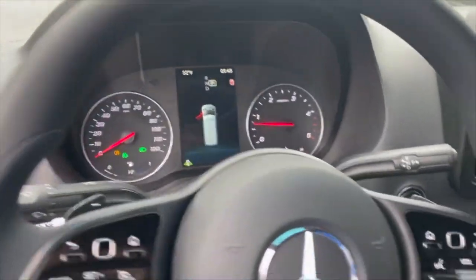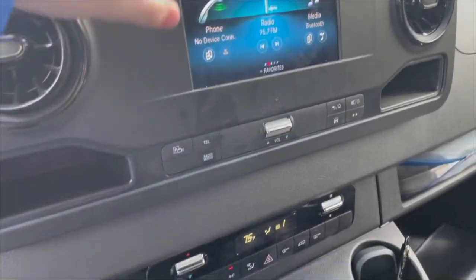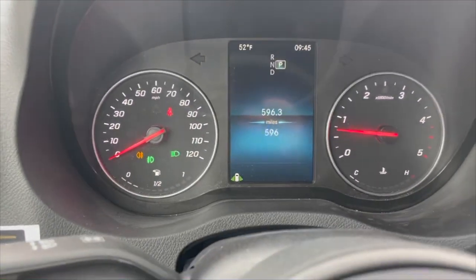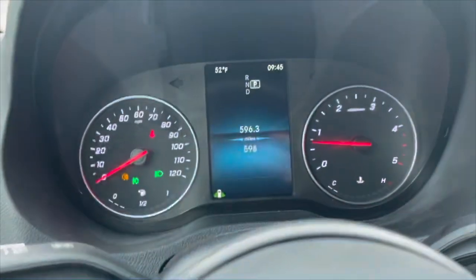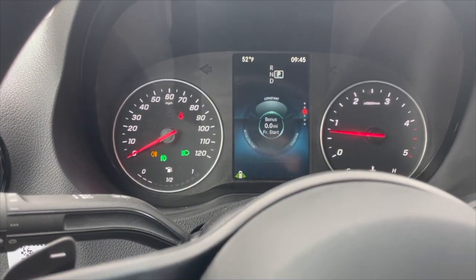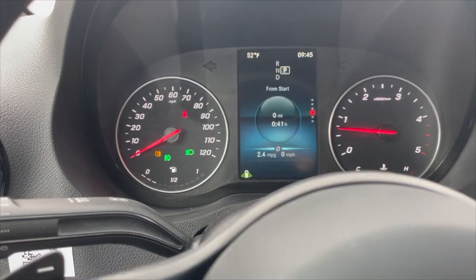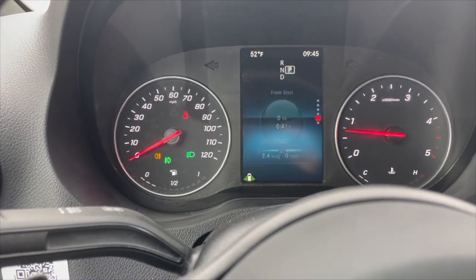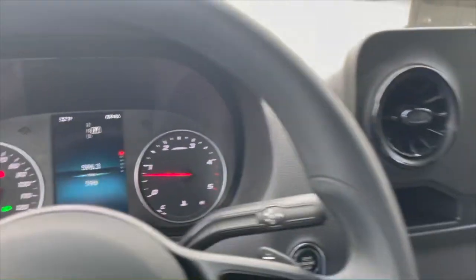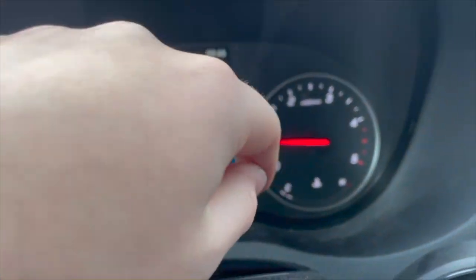It has the brand new Sprinter style wheel with all your controls for the MBUX system. It does have the screen — there's an option to get it without a screen or with a bigger screen; this one has the medium size. You can swipe through to show your fuel consumption, constant acceleration, coasting speed, miles traveled from the start of your journey, total miles on the car, and miles per hour.